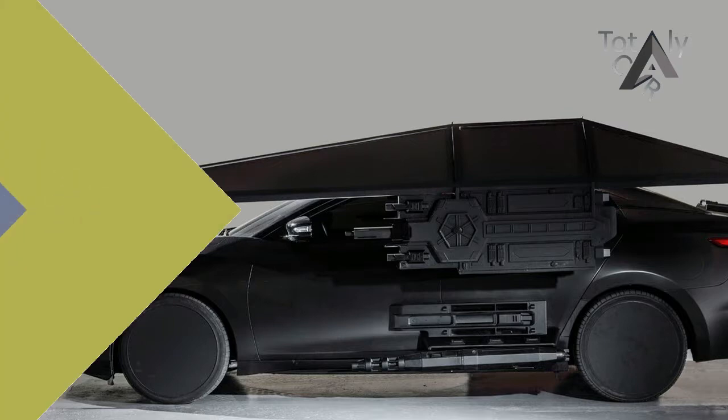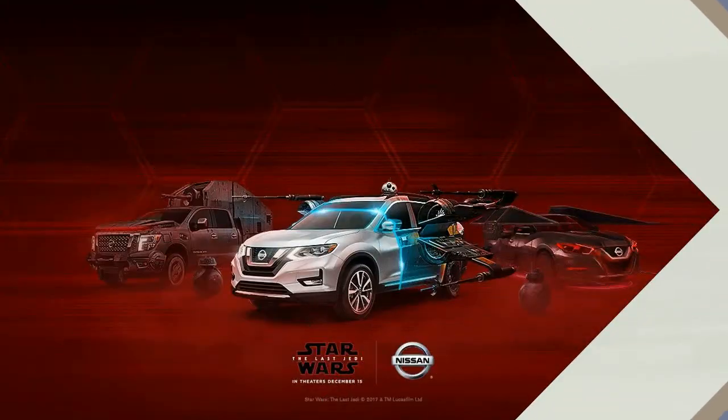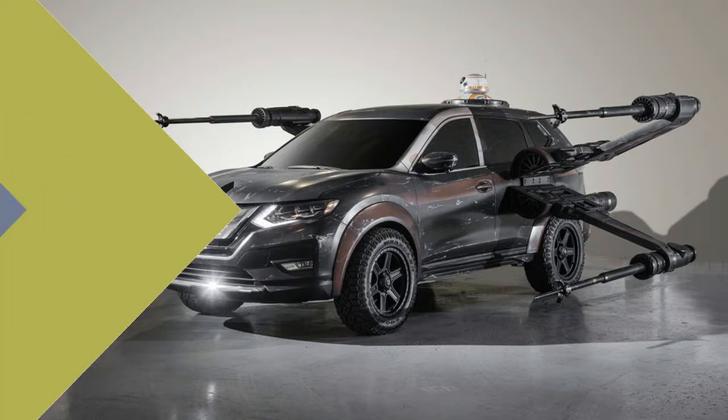Today, Nissan unveiled six Star Wars-themed show vehicles at the Los Angeles Auto Show in celebration of the brand's collaboration with Lucasfilm for Star Wars: The Last Jedi. The show vehicles are a dramatic display to highlight Nissan's expressive designs and the famous characters and crafts from the upcoming film, debuting in theaters December 15.